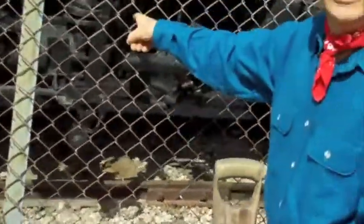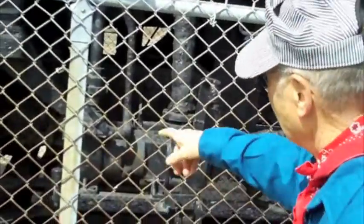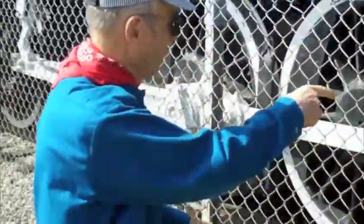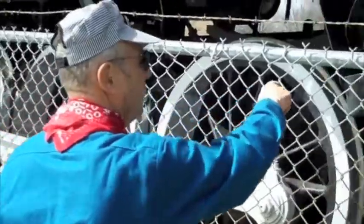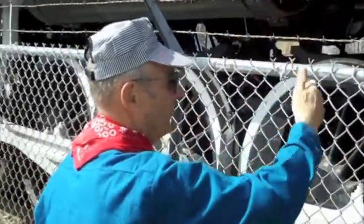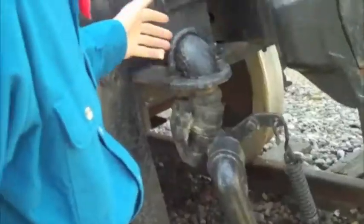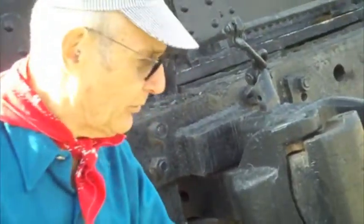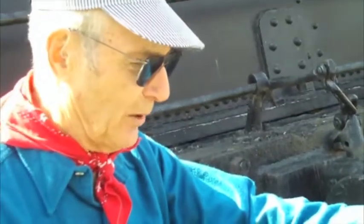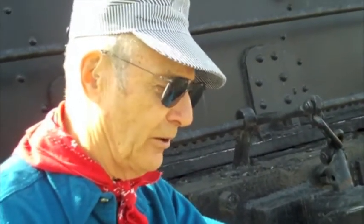That lever right there — you actually bring it down and it will open up the firebox to let the cinders and ashes out. Over here you've got the inspection plates, and you open those up and push the ashes down onto the track. The section men will clean that up. The steam would go through all the way through every passenger car, and in the wintertime you'd have to have it open on the back otherwise it would condense and freeze.